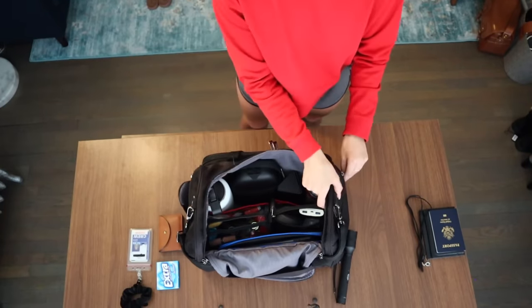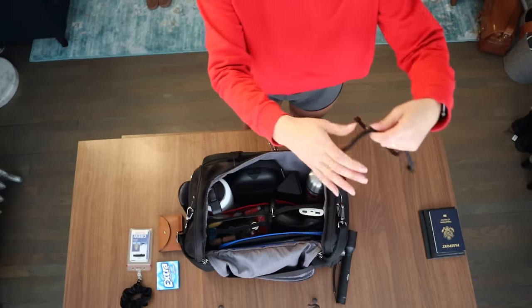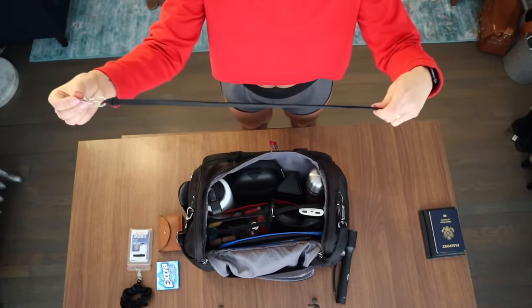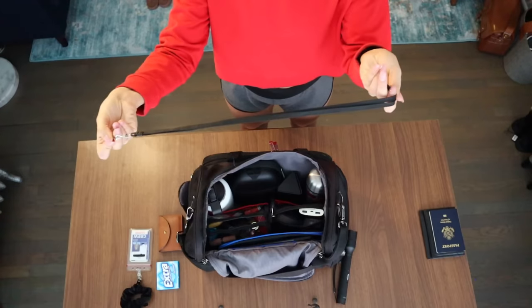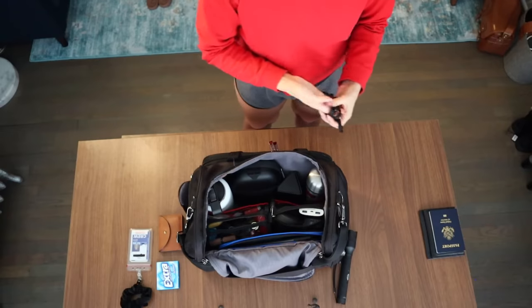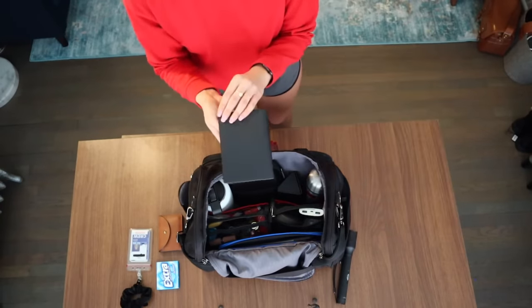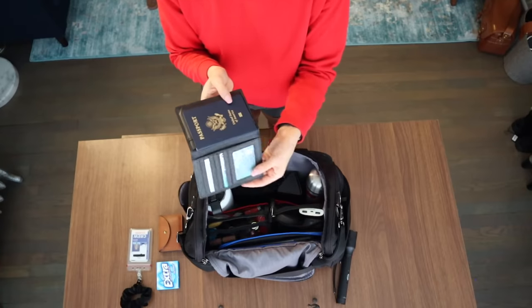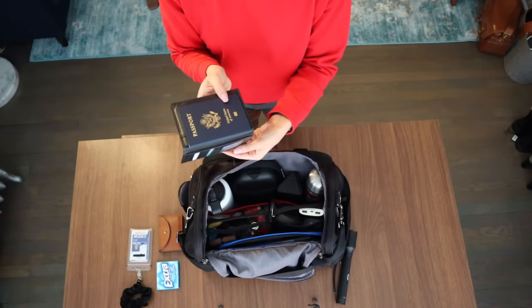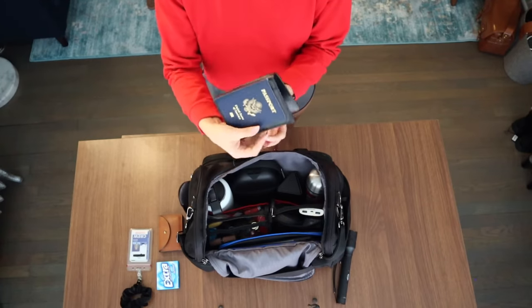In this side compartment I have some odds and ends relating more so to work. This is an extra neck strap that I use in case I need to put my badge on a lanyard to put around my neck. This is a small leather folding case that I keep my passport and my pilot's licenses in, as well as any of my other flying documents, and it keeps them safe and sound in this outside pocket.